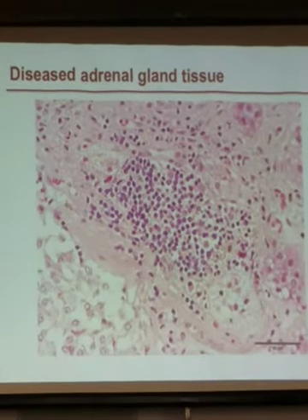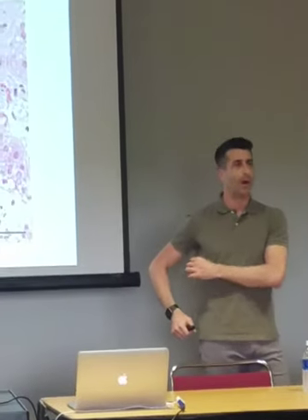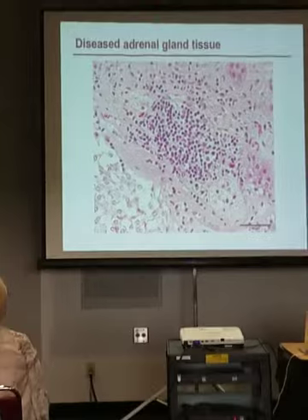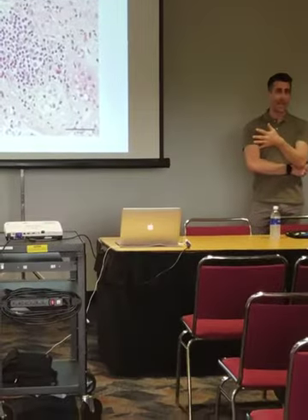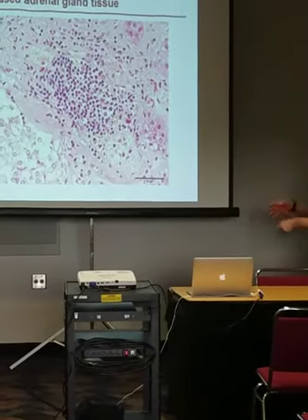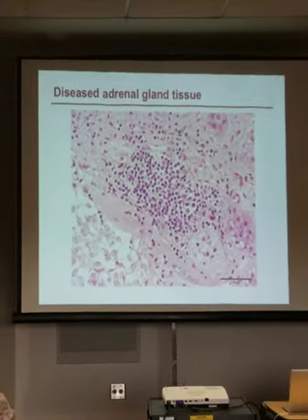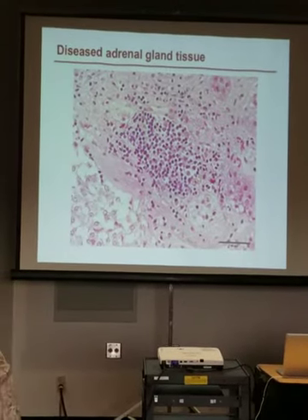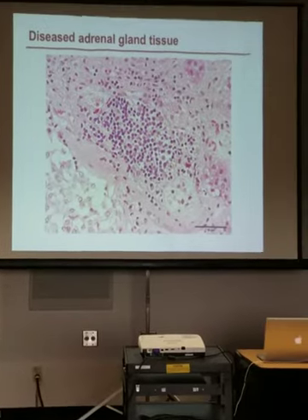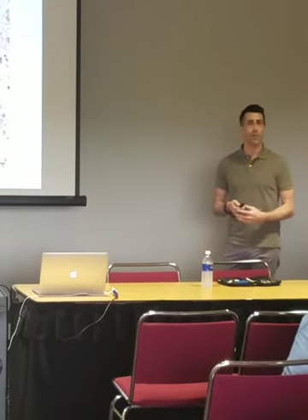This is actually what it looks like. If you have a dog affected by Addison's disease — we don't normally sample adrenal gland tissue because it's hard to hit it with a needle — but sometimes on autopsy you can look at the adrenal gland. You can see all these blue dots in the middle of the adrenal tissue. These are cells of the immune system that are actually destroying the dog's adrenal gland and that's essentially what Addison's disease is.